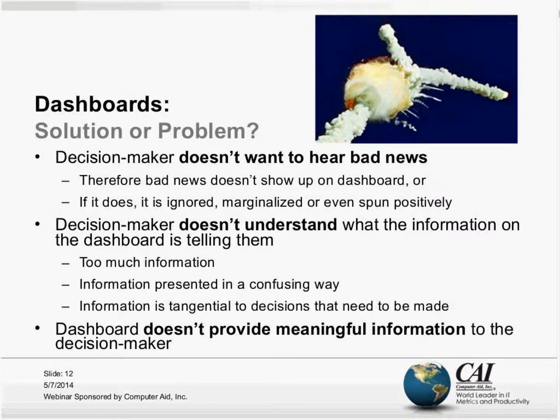Think about your experience on projects — how often have you experienced a situation where the decision-maker, at whatever level, simply doesn't want to hear bad news? I know some of you are nodding your heads that you've experienced that firsthand. There are often consequences to that sort of value or perception about what's important.